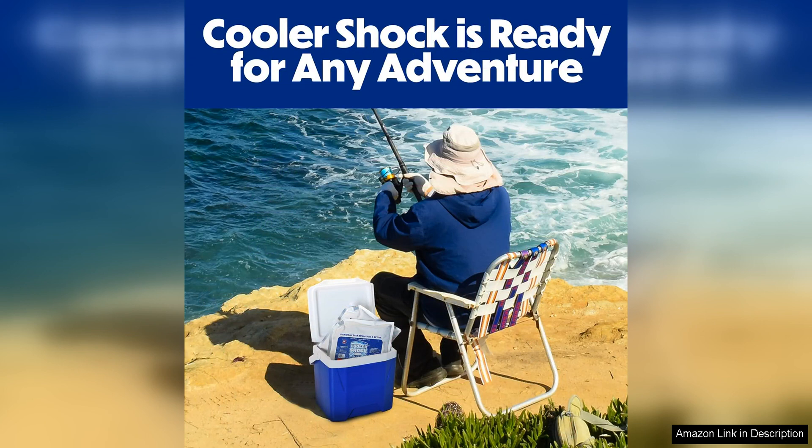Overall, the Cooler Shock reusable ice packs are a fantastic investment for anyone who loves to go on outdoor adventures. With their long-lasting cold retention, reusability, and durability, these ice packs are sure to become an essential part of your cooler setup. Say goodbye to soggy food and warm drinks — with Cooler Shock ice packs, your food and drinks will stay cold and fresh no matter where your adventures take you.